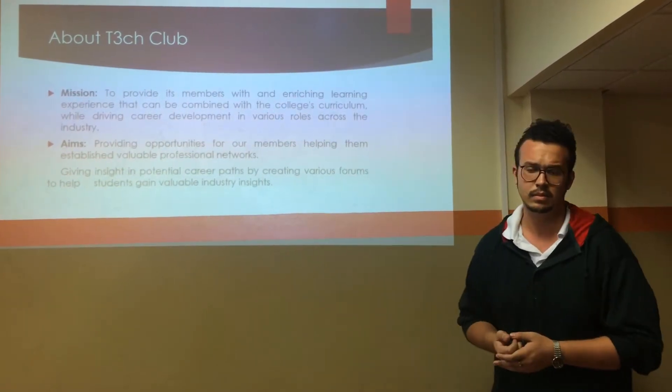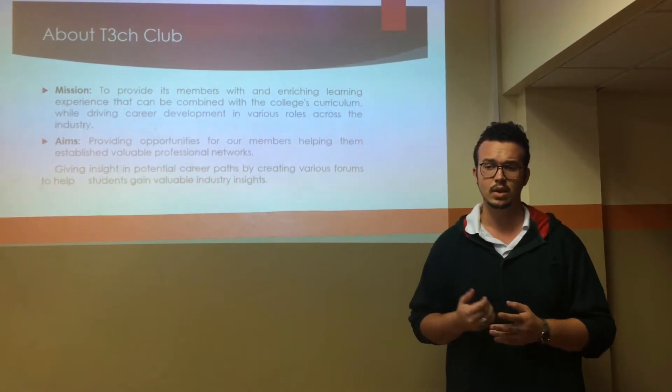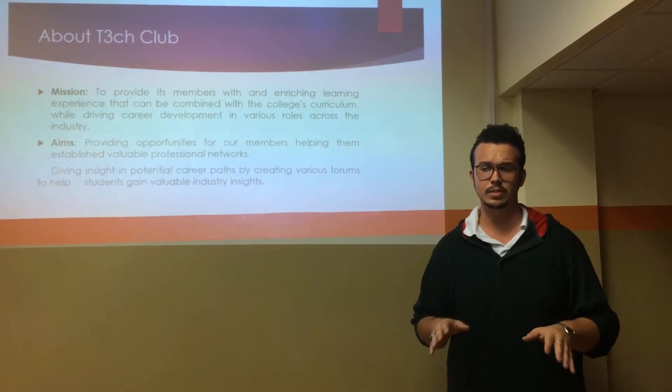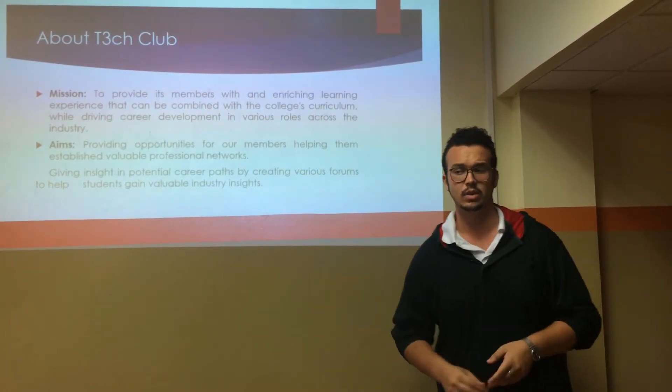About Tech Club: Tech Club's mission is to promote and provide its members with an enriching learning experience that can be combined with the college's curriculum. Its aim is to provide opportunities to members and others to help them establish valuable professional networks.